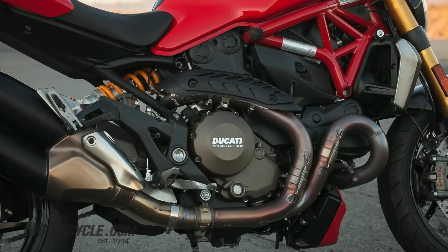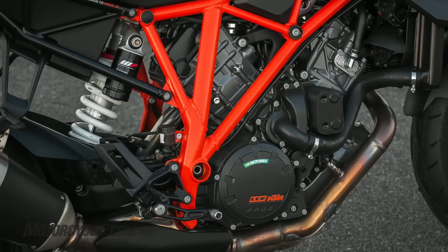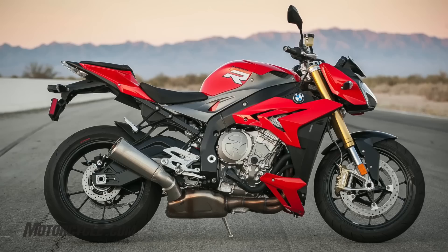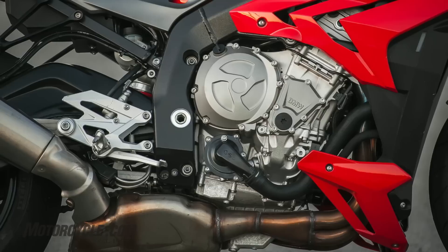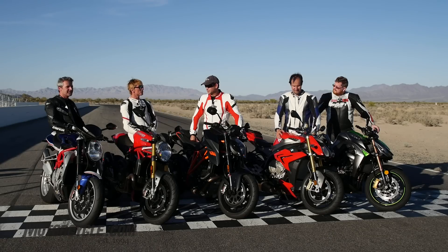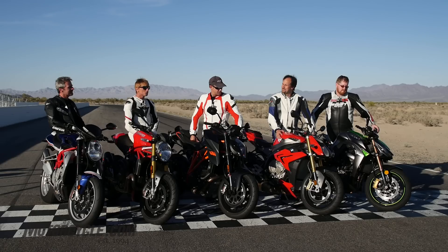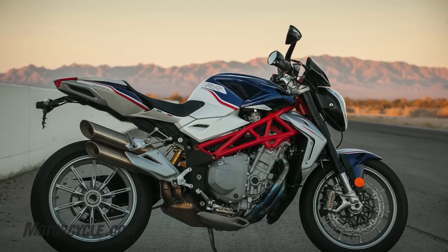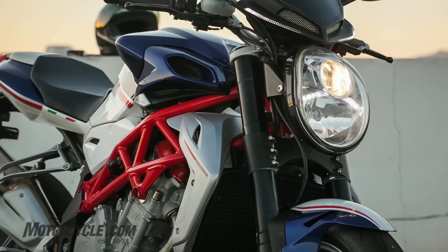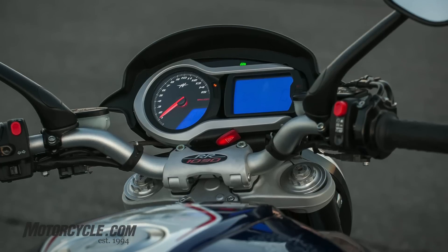Monster 1200S from Ducati — it's not the Street Fighter, they don't make a big one anymore. Super Duke, got to like that one because, well, it's the name. And the BMW S1000R, which is based on the all-conquering S1000RR from BMW. That's got dynamic damping control, semi-active suspension. On Sean's end over there, Z1000, upgraded for this year — it's always been a fun, relatively affordable Street Fighter. MV Agusta 1090RR, that's like what we tested last year. For 2014, it comes with ABS, and it's the priciest one of the group at $19,000.